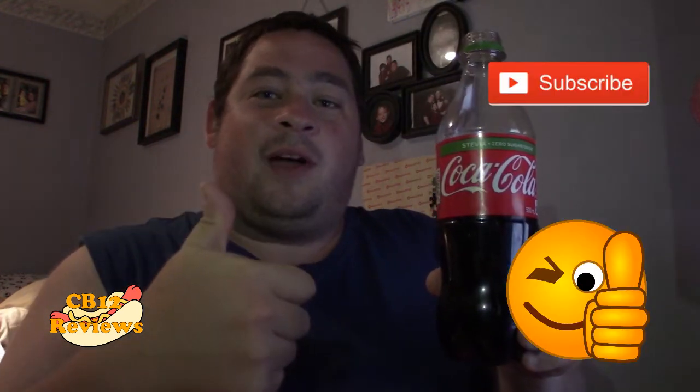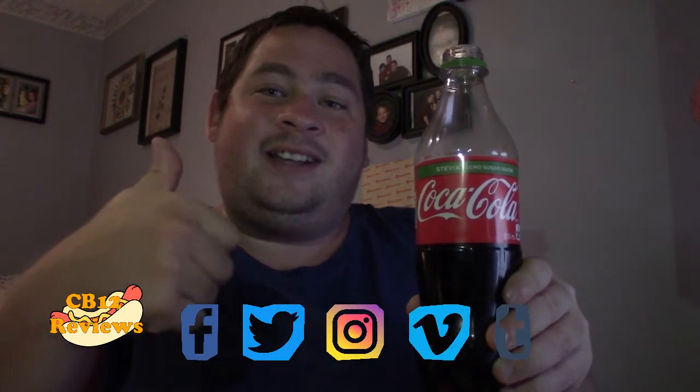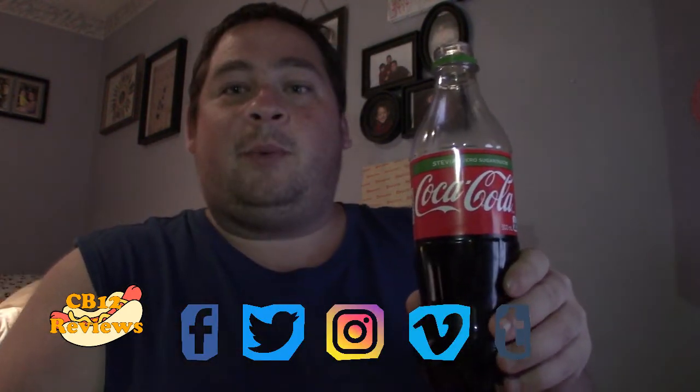Hope you guys have enjoyed this review. If you want to see more soda reviews, give this video a thumbs up and subscribe. Don't forget to turn notifications on so you never miss a review. All my social media links will be in the description — follow me on Instagram, Twitter, and Facebook for upcoming reviews. Until next time, peace out.